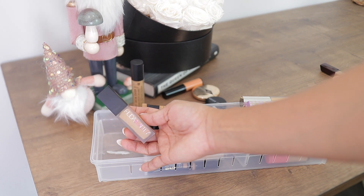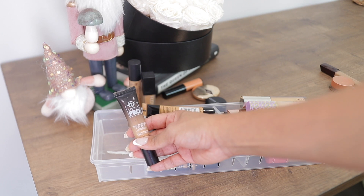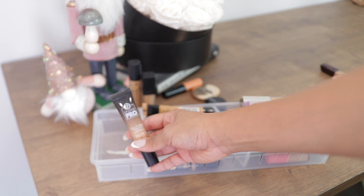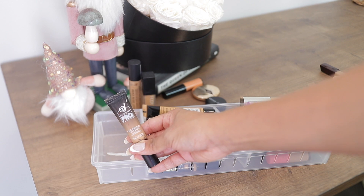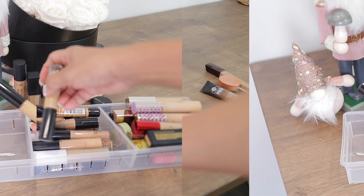Now and then I test out some drugstore options, though I keep going back and forth on whether I should continue because I never actually follow through. I bought this BH concealer, but BH is out of business — they closed down. It was nice but it's a little bit old so I'm just going to get rid of it.